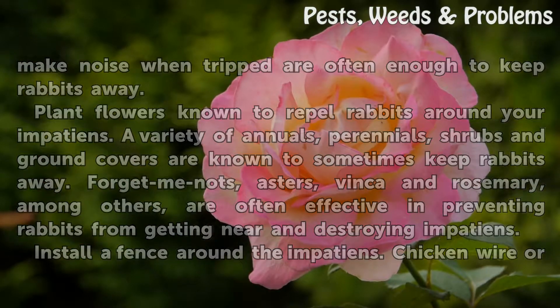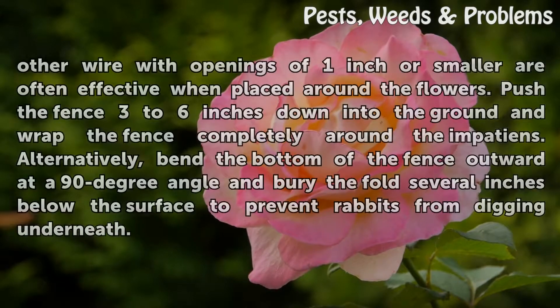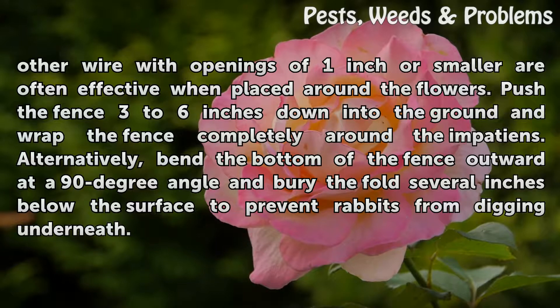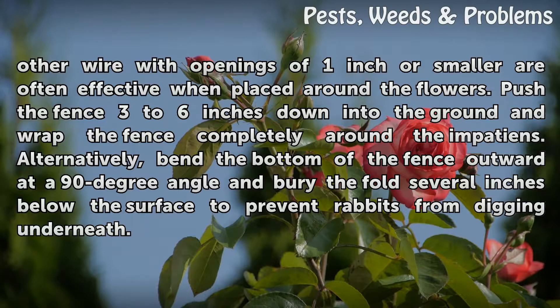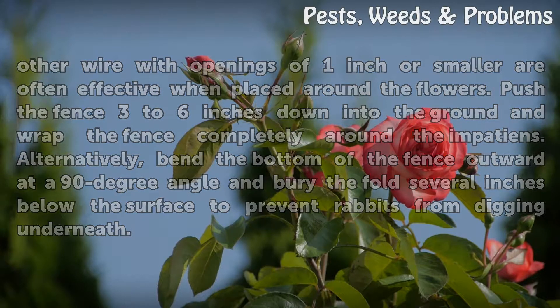Install a fence around the impatiens. Chicken wire or other wire with openings of 1 inch or smaller are often effective when placed around the flowers. Push the fence 3 to 6 inches down into the ground and wrap the fence completely around the impatiens. Alternatively, bend the bottom of the fence outward at a 90-degree angle and bury the fold several inches below the surface to prevent rabbits from digging underneath.